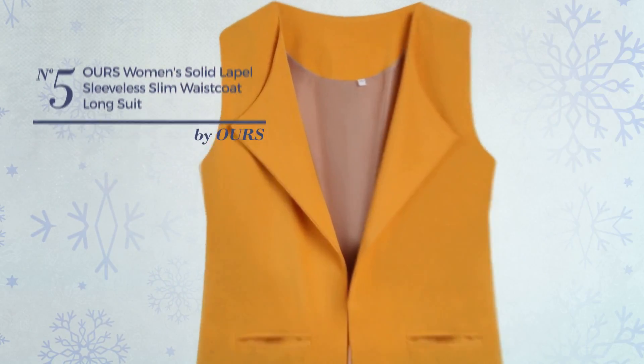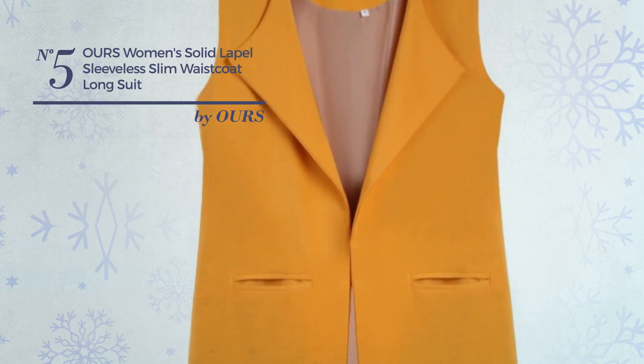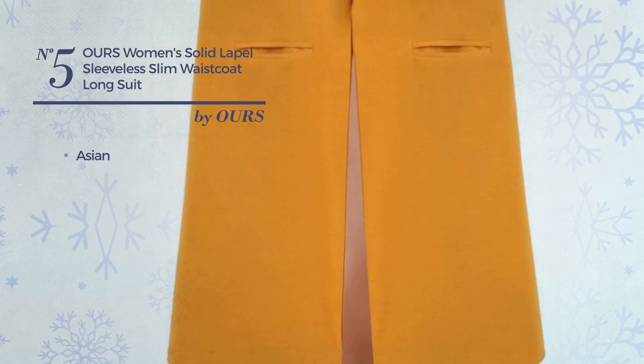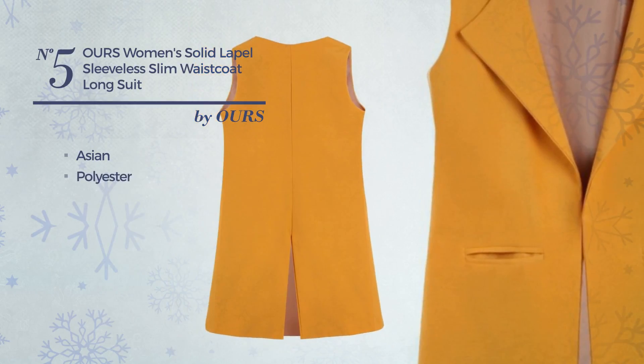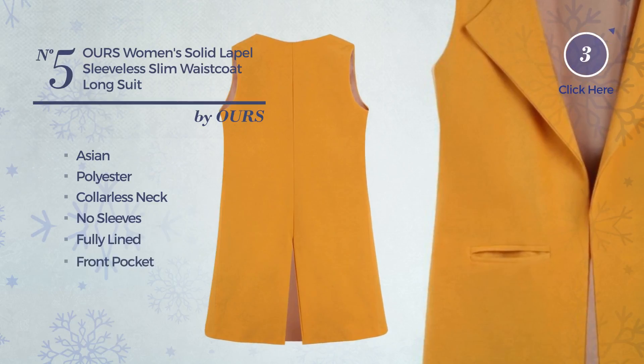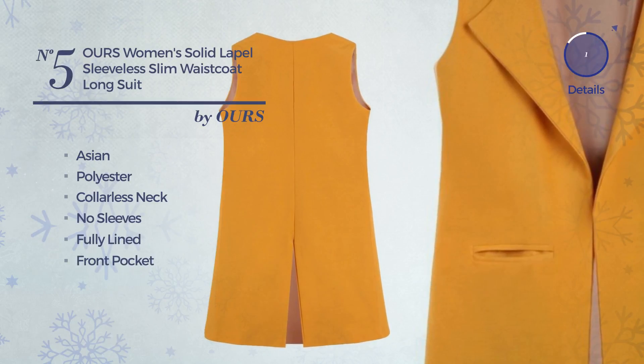Number 5. A Long Length Slim Vest featuring a solid Asian design, produced with quickly drying polyester. This vest includes a collarless neck, no sleeves, fully lined and front pocket. Available in 5 more colors.